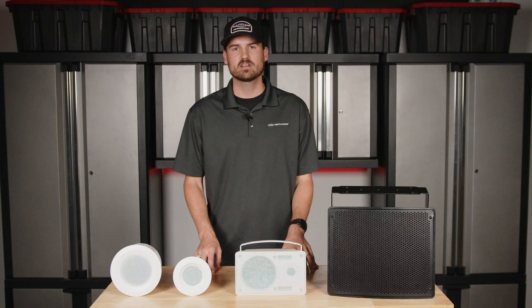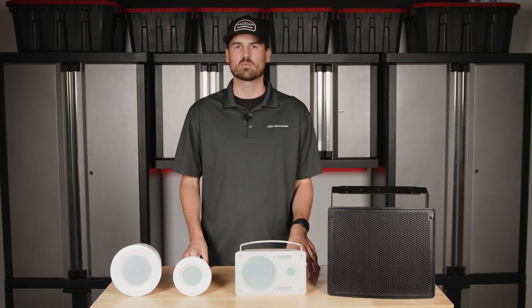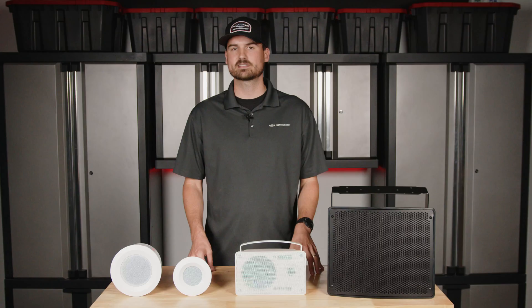This is a question we get often about speaker choices — how many watts do I need out of each speaker? Well, the answer is it depends. There are a lot of factors that we take into account whenever we're designing a system.